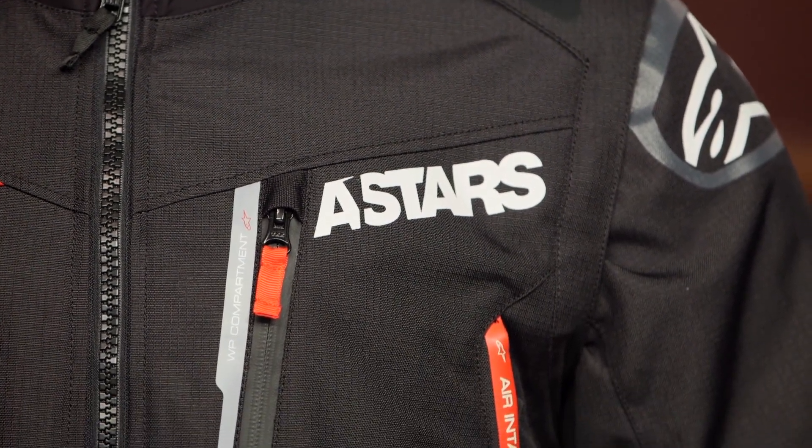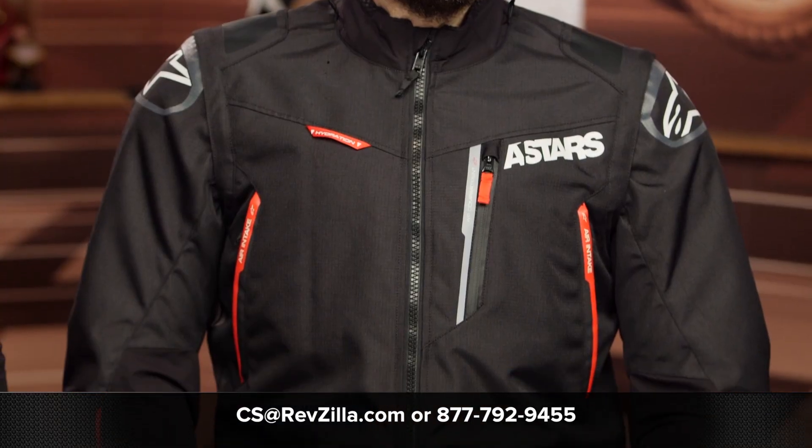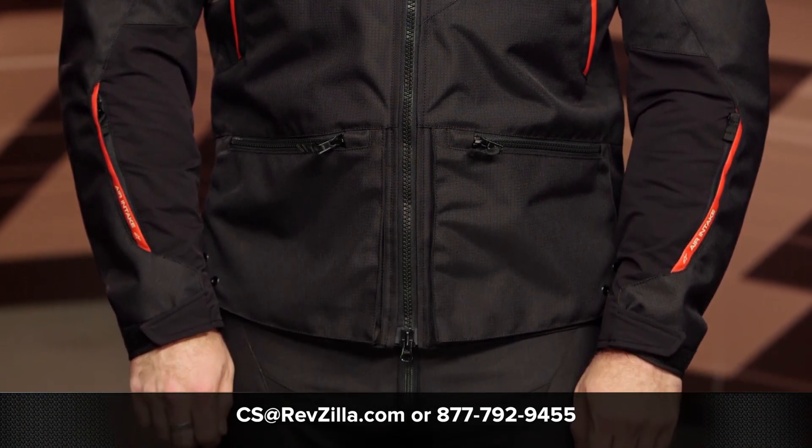There is also a matching jersey available. If you're still not sure what outfit is right for you and your riding style, reach out to one of our gear geeks at 877-792-9455 or shoot an email to CS@RevZilla.com — we have plenty of people on staff who spend their weekends getting dirty in the mud. Thanks for joining us for this look at the Venture R jacket and pants from Alpinestars. I'm Spurge — enjoy the ride.